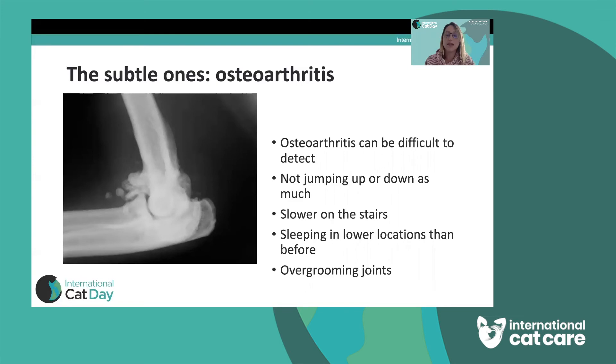Arthritic cats might seem slower on the stairs — where they used to shoot up, they now take their time with a bit of a plod — because their joints are painful. They might choose to sleep in lower locations so they don't have to jump up onto a high shelf. Arthritic cats will sometimes focus their grooming on their spine, elbows, or hips, making themselves sore and bald in those areas because the joints are painful.